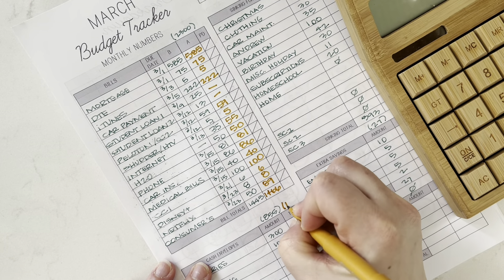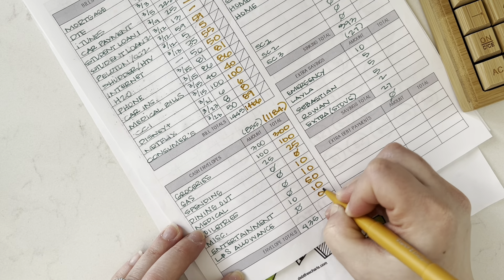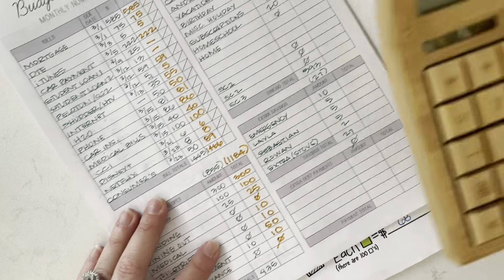So now our cash envelopes: 300, 100, 25, 50, 10 — still zero on that one, we still have quite a bit of money in that envelope. That comes to 505, which is going to leave us with 679.